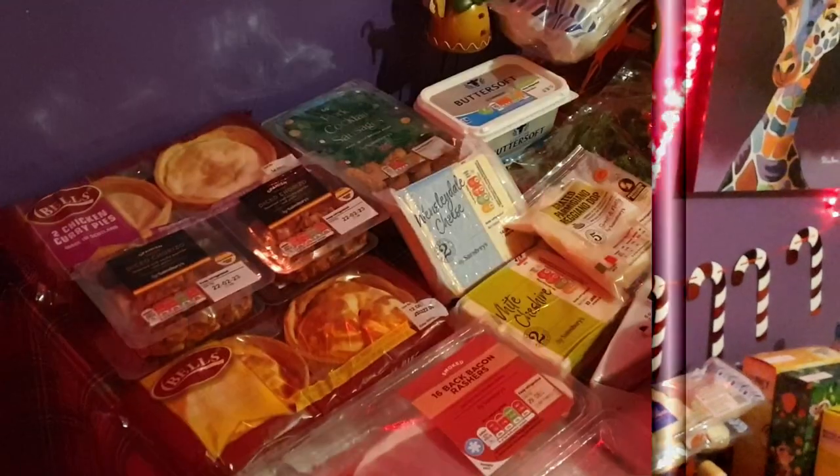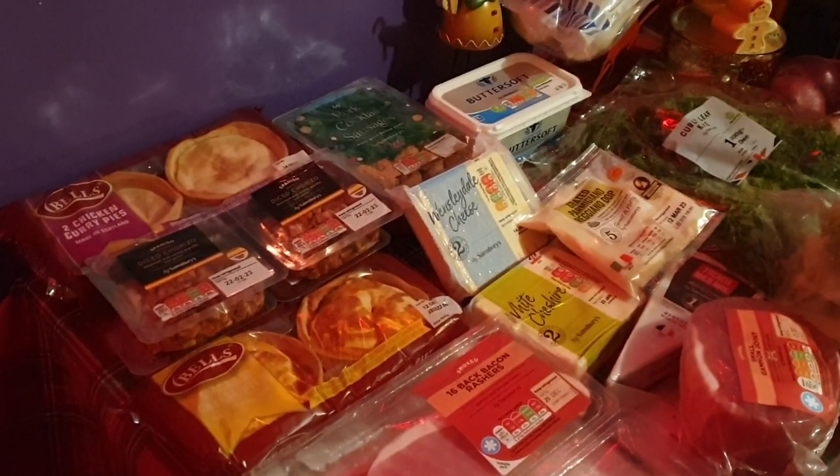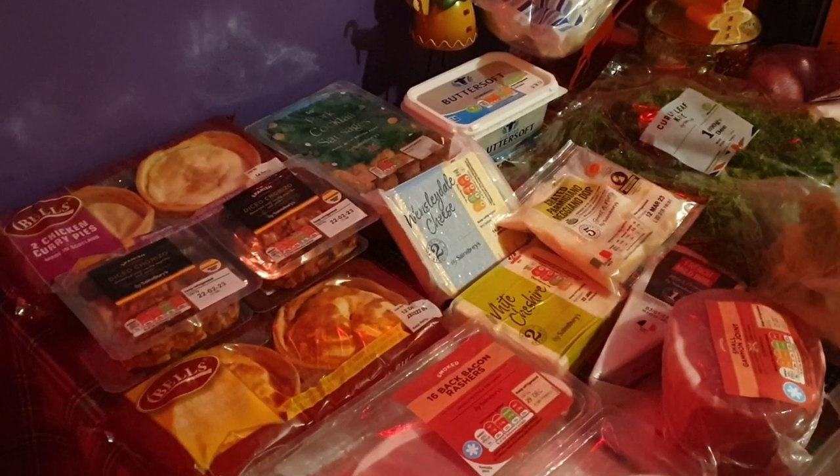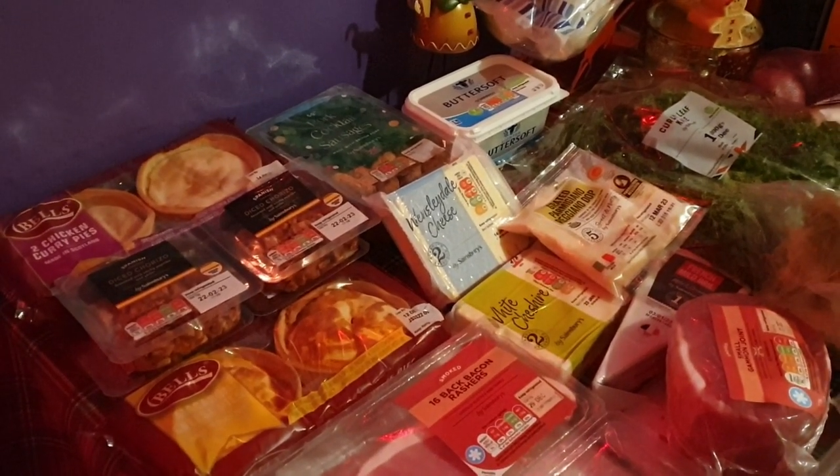I went to Sainsbury's because a lot of the stuff I was wanting was actually cheaper there — the dog food and the cat food was cheaper than Tesco and Asda. Sainsbury's was the cheapest for that, and I was also able to get a 15% discount on my shopping, so I saved £37, which I was more than happy with. Anyway, let me stop blethering and get on with the haul. Just a little disclaimer: the cats are at their most mischievous time of day.